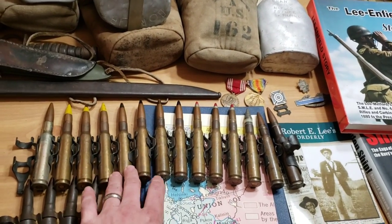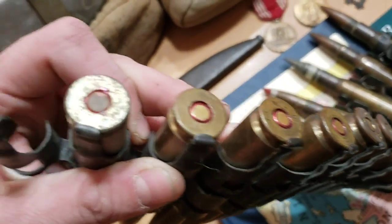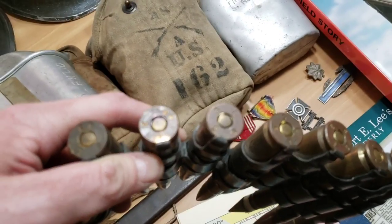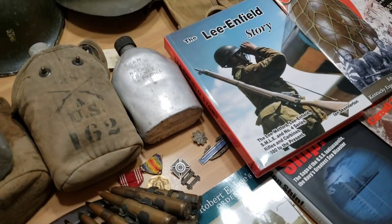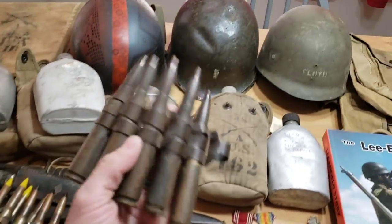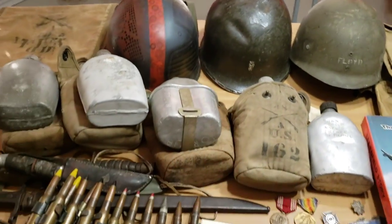Right here I got this belt of .50 caliber rounds. You've got armor piercing and different types - I haven't even looked up exactly what all of them are. Some of them have World War Two dates, some are from the '50s. This is just something somebody pieced together just to display. You can see dates like 1950, 1943, 1954, '53, '55. Got this for $20 at the show of shows, which was awesome. Also at the show of shows I got this little belt with five .50 caliber rounds, all dated 1943, got these for $20 as well. They're all armor piercing and all live rounds.